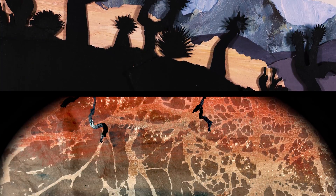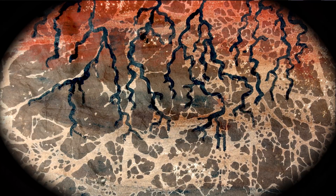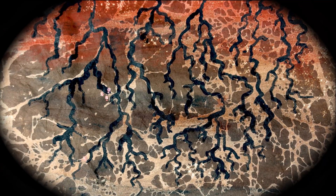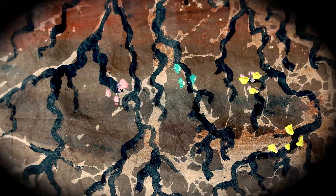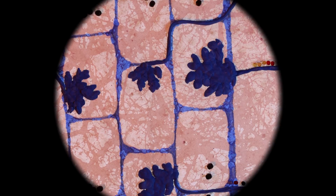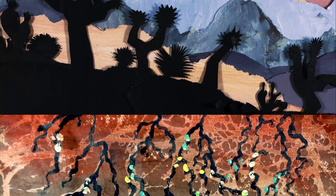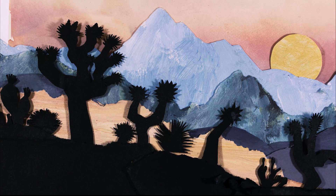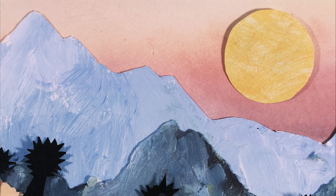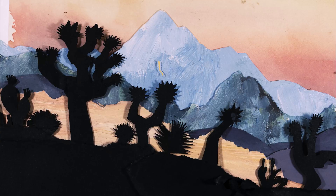An equally fascinating drama is happening below our feet in the desert soils. Joshua trees form a symbiotic relationship with several species of root fungi called mycorrhizae. These fungi grow throughout the soils in vast webs, helping the trees to gain better access to important soil nutrients and water in exchange for plant sugars. Plants that partner with these fungi are more resistant to diseases and drought, and in some cases have even been shown to share resources between plants or send out alarms about pests and disease through these fungal networks.